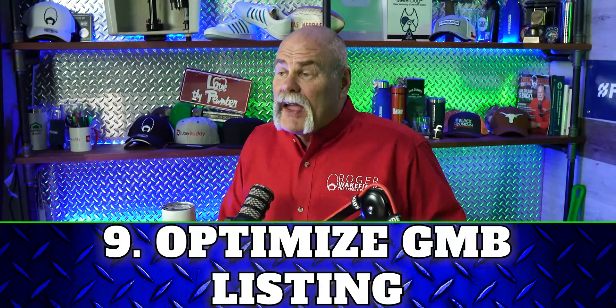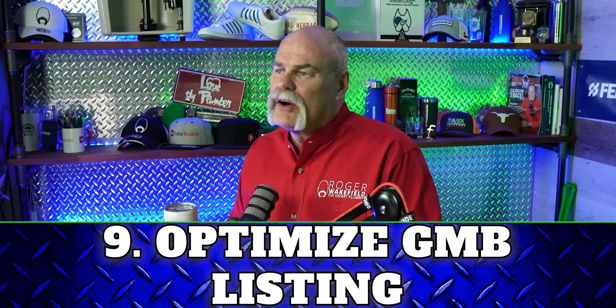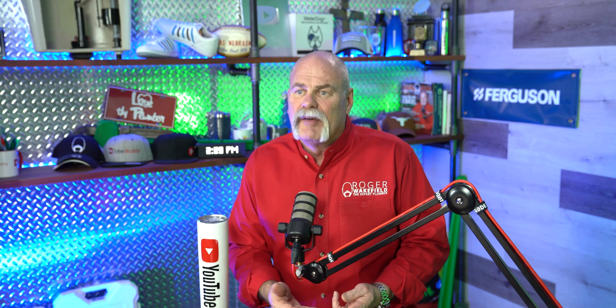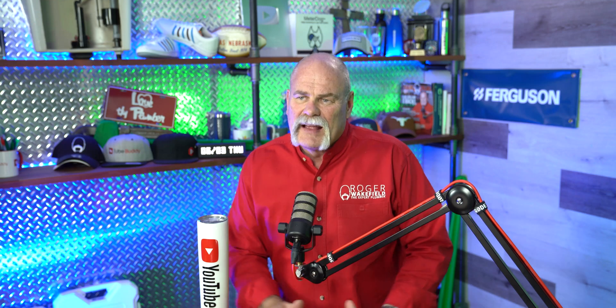Number nine, and this is a big one that a lot of people skip: once you get verified, you can now come in and optimize your GMB listing. That's where you put your hours, your employees, photos about services or products. There are so many things you can do in the optimization stage that most people don't. Check your address, phone number, business name, and spelling — is everything perfect and the same as it is on your website? If Google finds that things are different, it's going to lower your ranking. This is all about building your domain authority and getting people to find you.